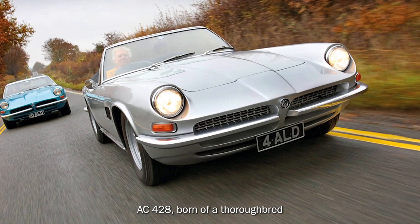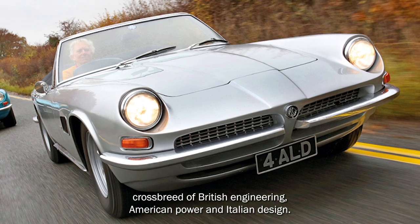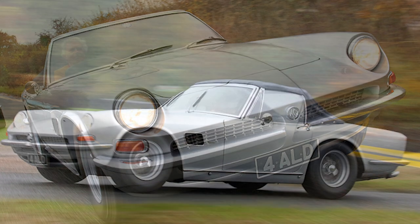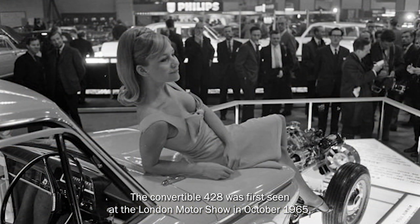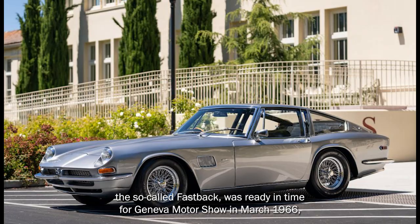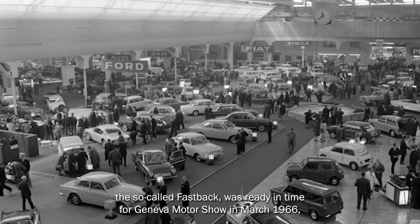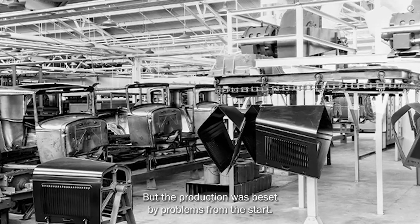AC-428: Born of a thoroughbred crossbreed of British engineering, American power and Italian design, the convertible 428 was first seen at the London Motor Show in October 1965. The so-called Fastback was ready in time for the Geneva Motor Show in March 1966, but production was beset by problems from the start.